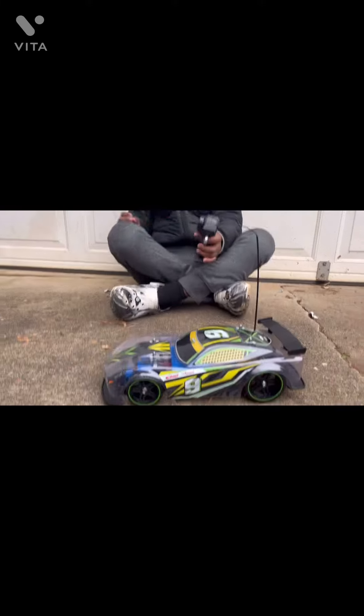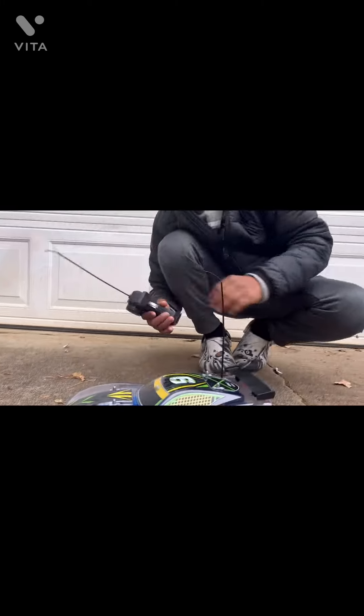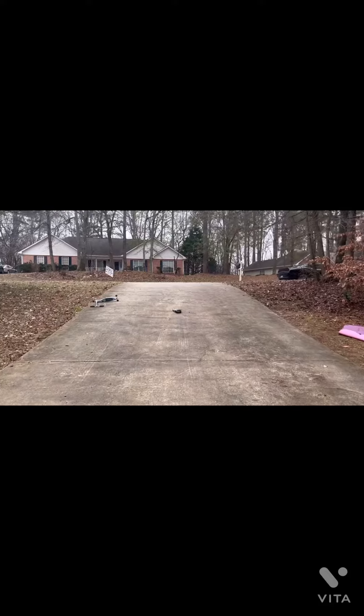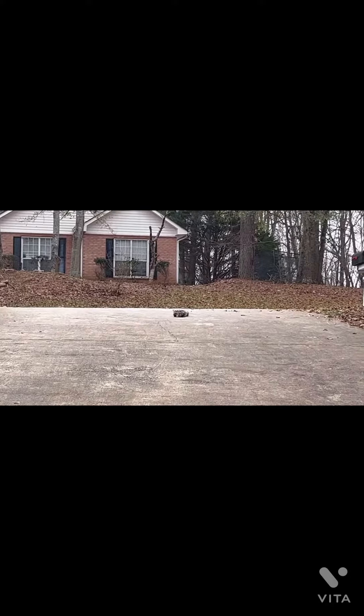We're going to drive it up the driveway and down the driveway. Now we're just going to drive the car. Now we're going to drive it down.